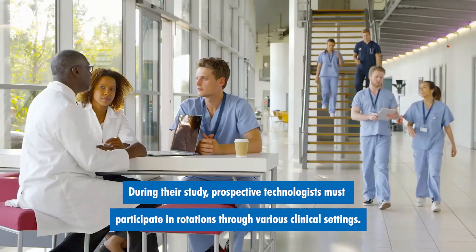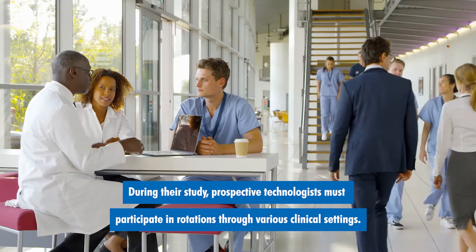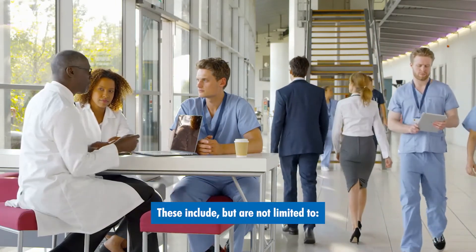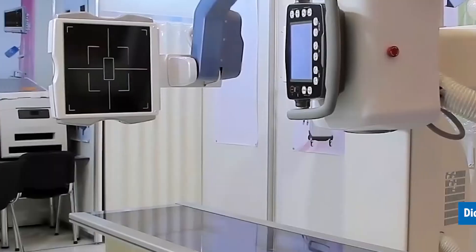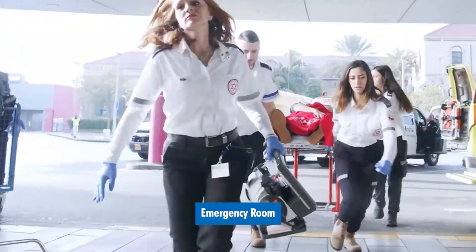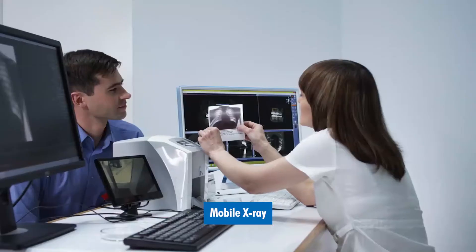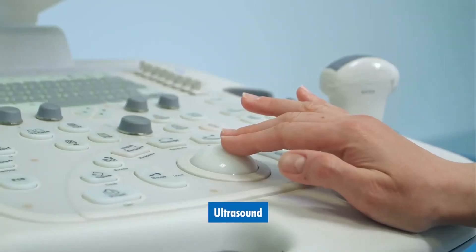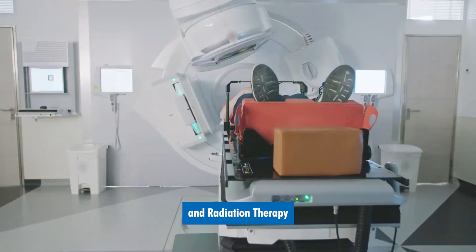During their study, prospective technologists must participate in rotations through various clinical settings. These include, but are not limited to, diagnostic radiology, fluoroscopy, emergency room, operating room, mobile x-ray, CT, MRI, ultrasound, mammography, and radiation therapy.